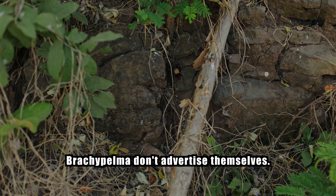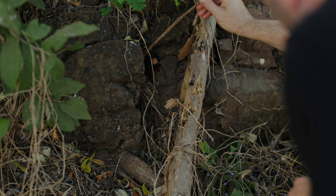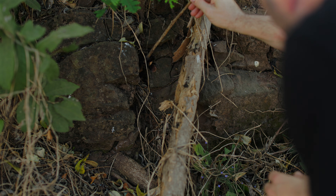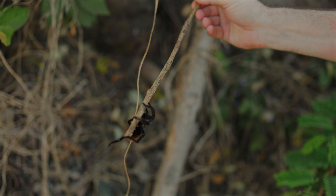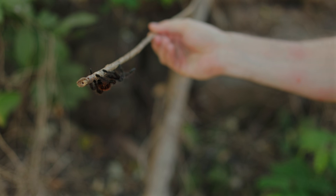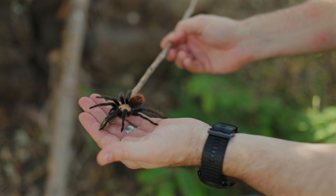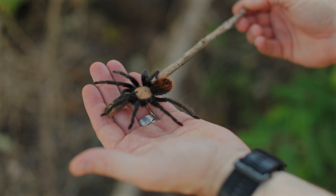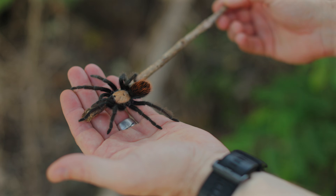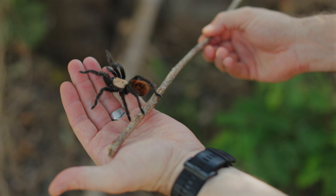Brachypelma don't advertise themselves — no silk, no warning, just a dark opening that might be empty and probably is. You develop a rhythm after a while: approach, crouch, lift the rock slowly so you don't collapse the burrow, shine your light inside, see nothing, move on. Do it again and again. Your back hurts, your water is running low, the doubt creeps in — are we really at the right place? Have we studied our material correctly?